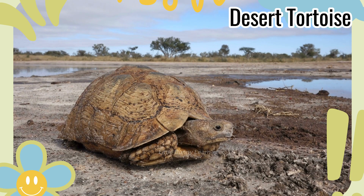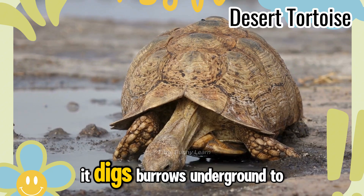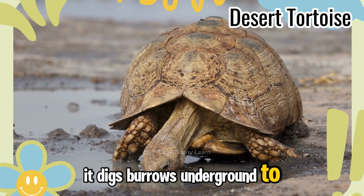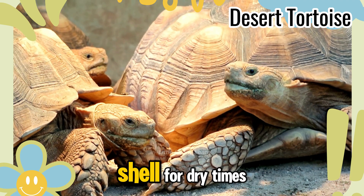Desert Tortoise. Here's the desert tortoise. It digs burrows underground to escape the desert heat and stores water in its shell for dry times.